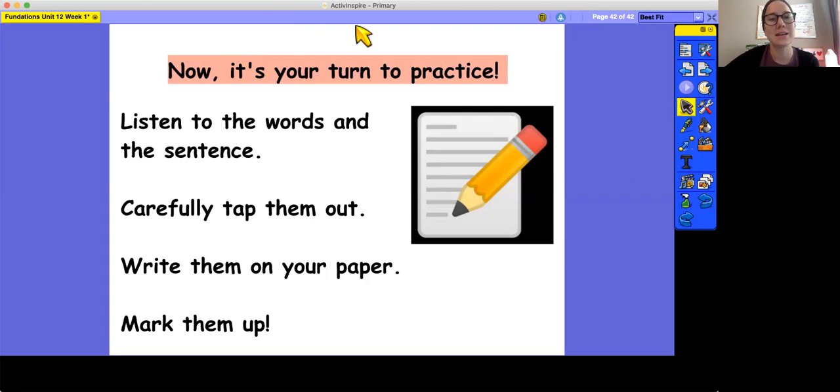Very good job on today's work. I will see you next time. Bye-bye.